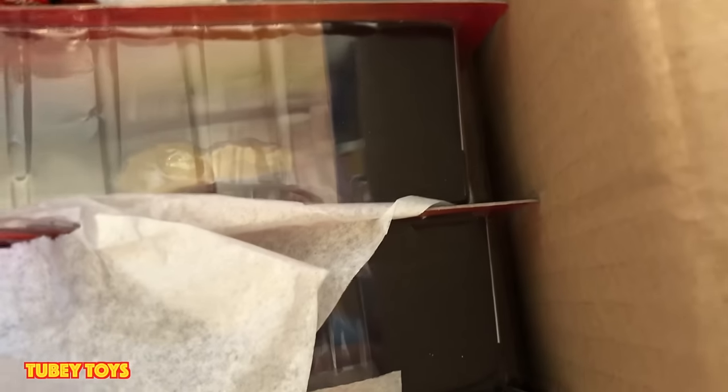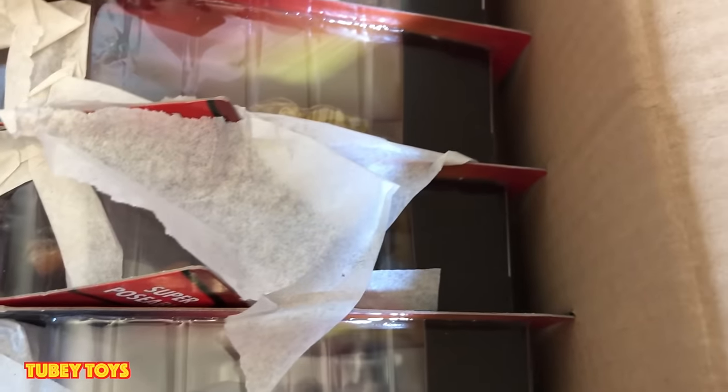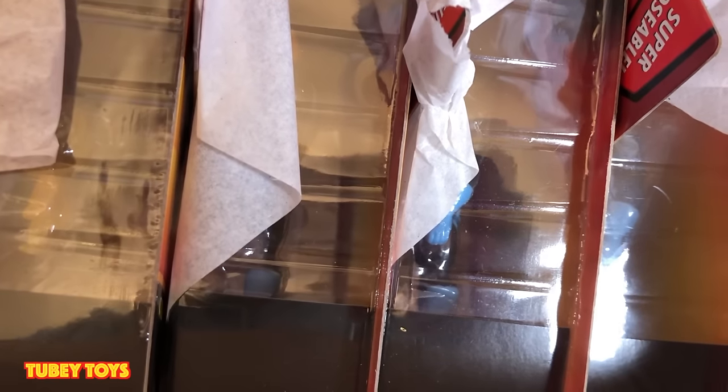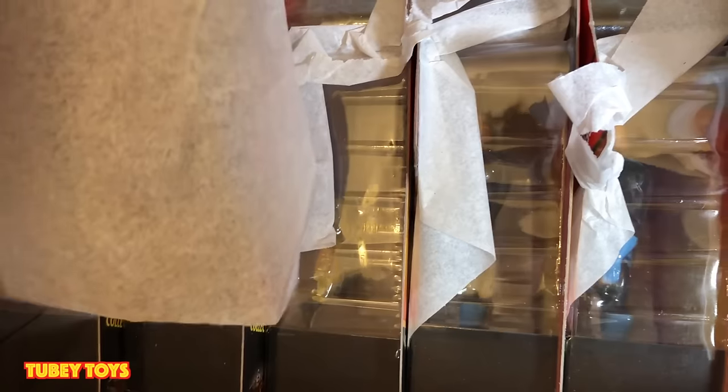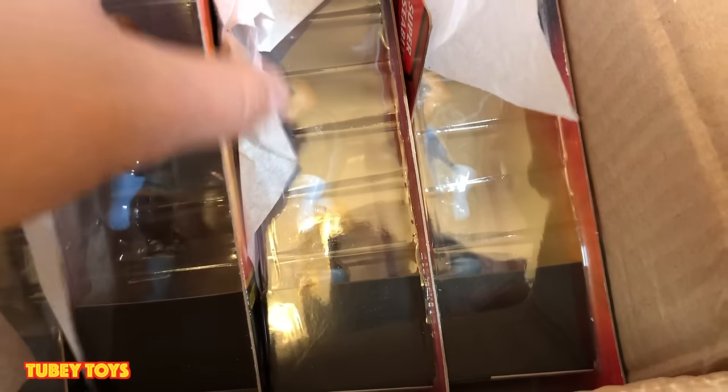Let's get them out of the box. I see a lot of Mr. Incredible in his original suit. The Screenslaver, the Underminer — I just want to make sure everybody's in here. So we have everybody: two Elastigirl in her DevTech suit, one Screenslaver, one Underminer, two Edna, one Fire Jack-Jack, and six Mr. Incredible in his original super suit. That's crazy.